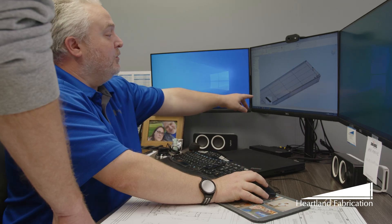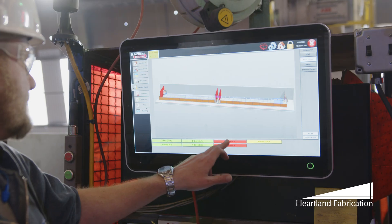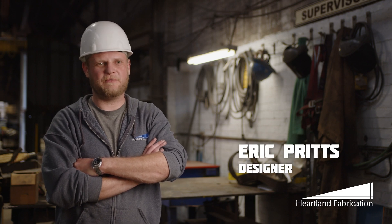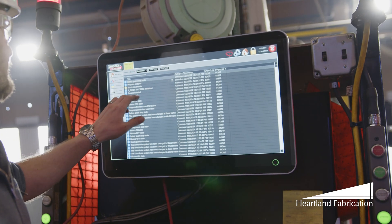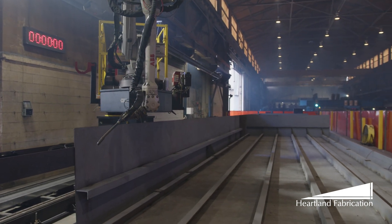From the initial design phase to the finished product, technology plays a pivotal role every step of the way. Here at Heartland Fabrication, we're always trying to come up with innovative ideas as far as expanding more into automation. With automation we get great quality products — repeatability is a key thing whenever it comes to robotics and machinery.